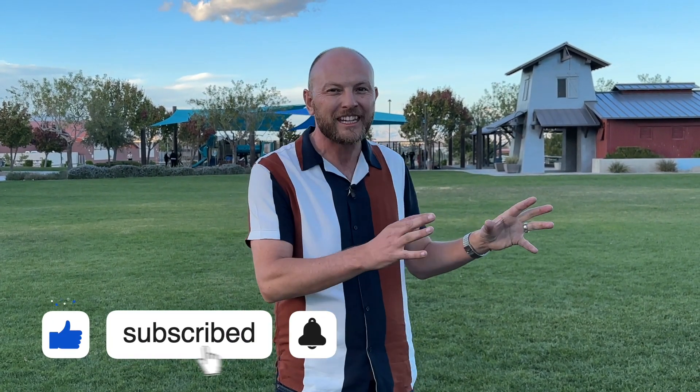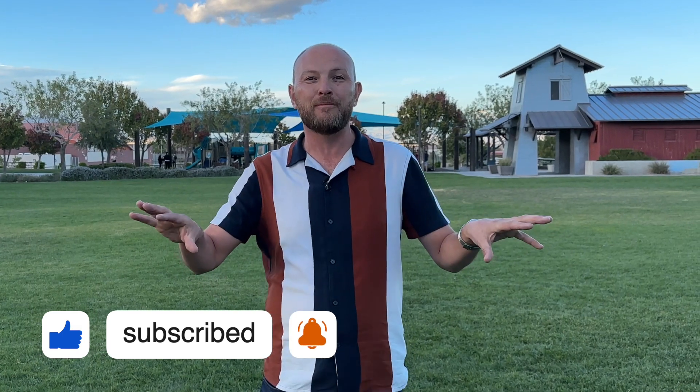Hi, Steve Thomas here with the Thomas Group and Real Broker, your local Las Vegas and Henderson Realtors. I am really excited today to show you a property that I'm just about to put on the market, but for those of you that subscribe to our channel that are watching right now, you're going to get a little sneak peek and a look at it before we put it on the market. And for those of you that might be in the market for a home like this, that might be really advantageous for you.